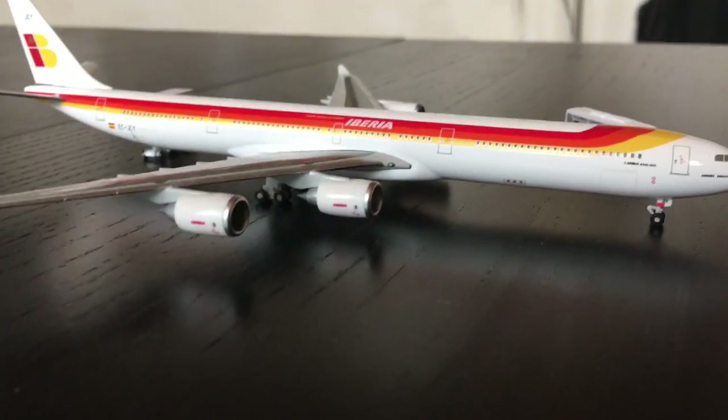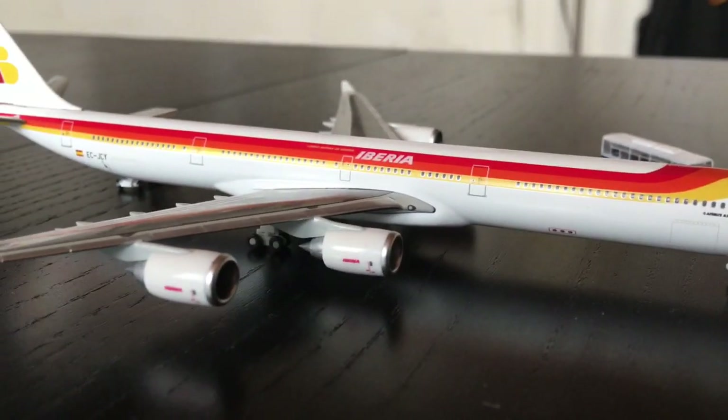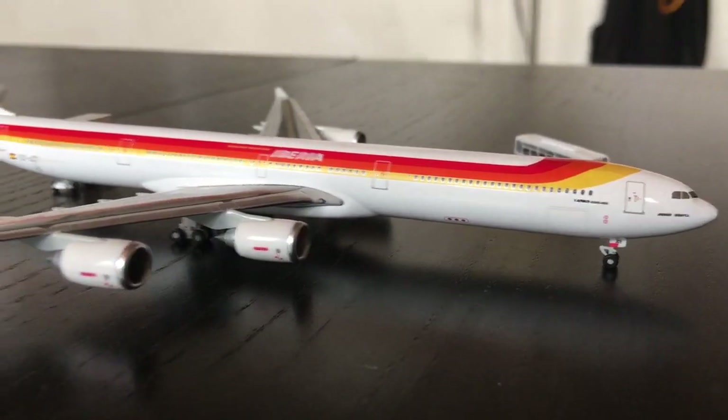And over here we have an Iberia A340-600 in the old livery. He's also getting the buses — the buses are about to let out the passengers and he's going to head out to Madrid.